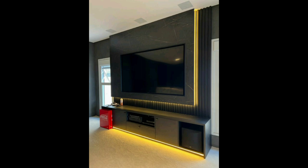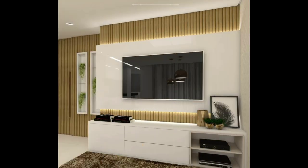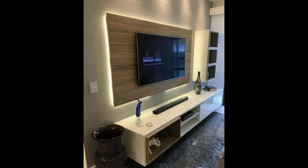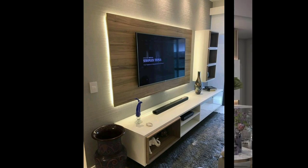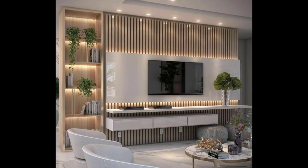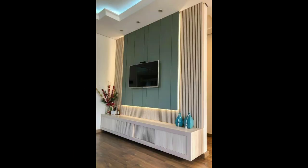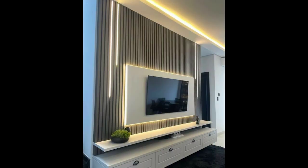Here are a few TV wall design ideas you can choose in 2023. In this video, I have shared more than 100 TV wall ideas for your home. I hope you will like all the designs and ideas.